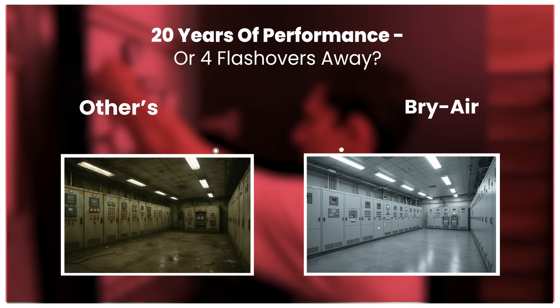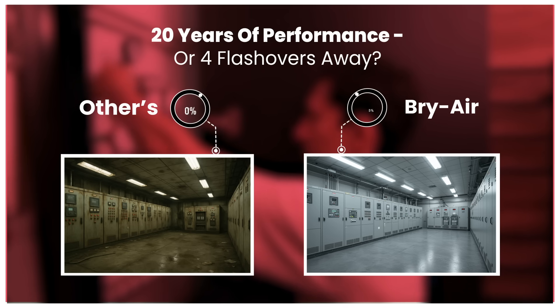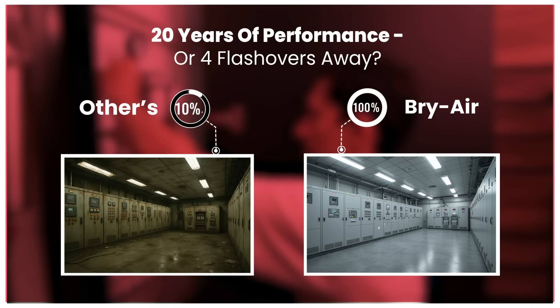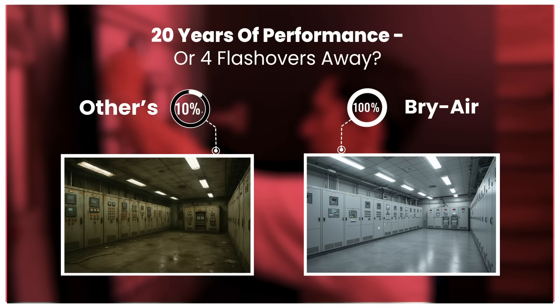Don't let moisture take years off your switchgear's life. Learn how Bryair helps you preserve reliability and every flashover your system can safely afford to prevent. Corrosion-related failures cost 2.5 times more to fix than electrical overloads or mechanical wear.